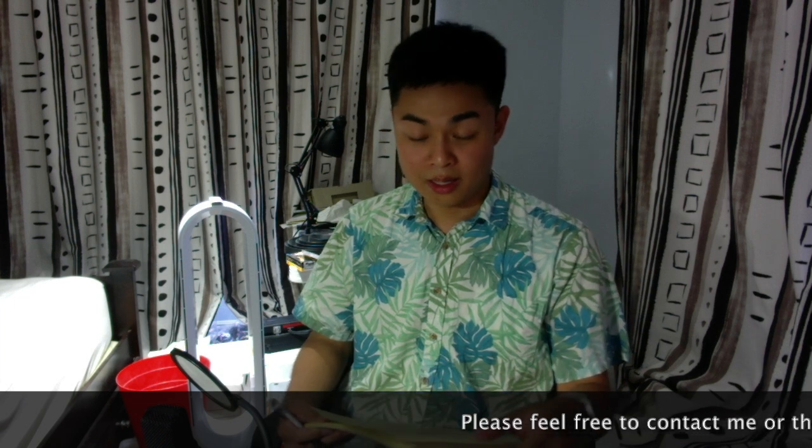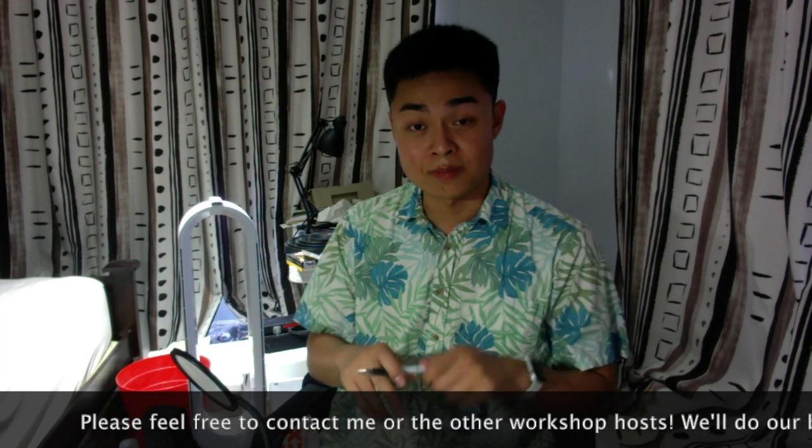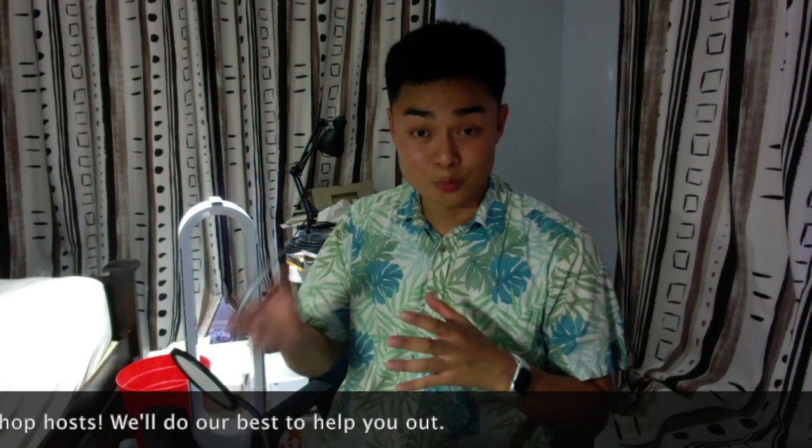I wish you guys the best of luck. I'm here to help. If you have any questions or comments, feel free to drop them in the comment box below or contact me directly by email. I'm more than happy to help, as are the rest of our hosts who are reachable at any time. Best of luck, everyone, and hope everyone gets a great score on the TSA.